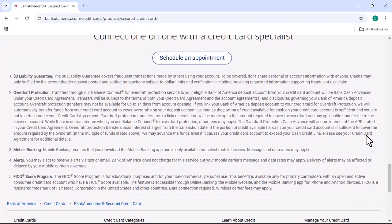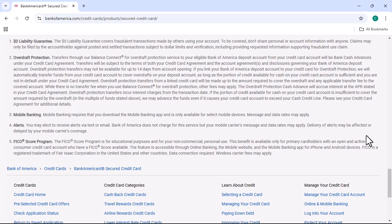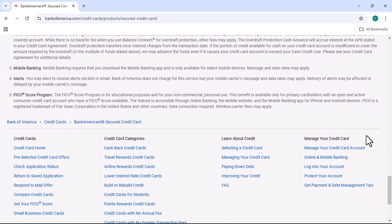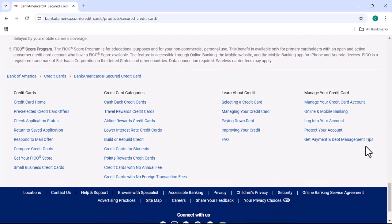Here are a few additional tips for checking your Bank of America secured credit card application status. Be patient — it can take up to 30 days for your application to be processed. Don't call Bank of America customer service too often, as calling too often can actually delay the processing of your application. Be prepared to provide your social security number and the date you applied, and be polite and respectful when you talk to customer service representatives.